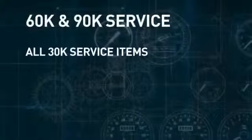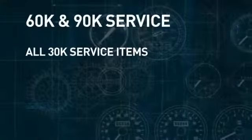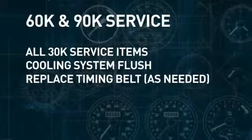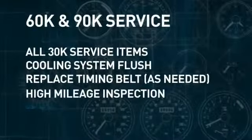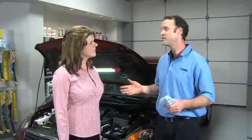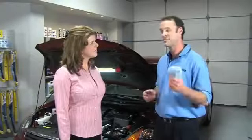At your vehicle's 60,000 and 90,000 mile milestones, you'll get many of the same services as with the 30,000 mile service, but with some added items for higher mileage vehicles. In addition to all the services and inspections of the 30,000 mile service, Lithia will flush the cooling system, replace the timing belt as needed, and provide vital inspections to make sure your higher mileage vehicle is good for the long haul. It's an easy way to keep your vehicle in top running condition for its entire life.